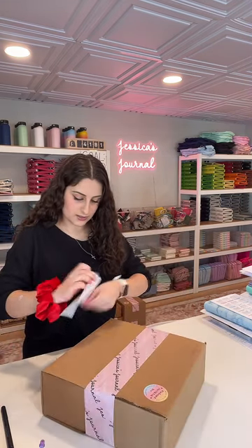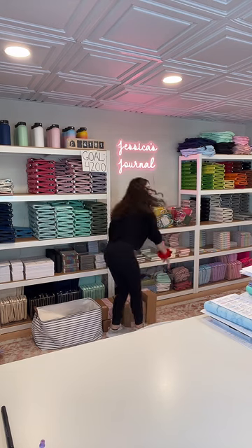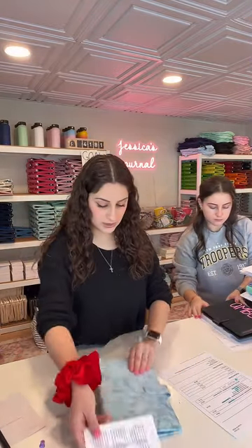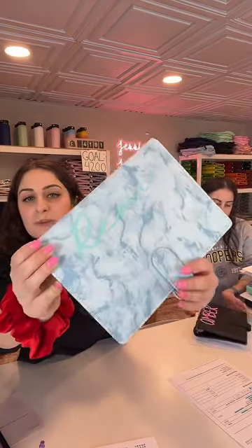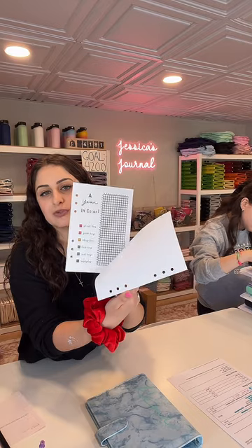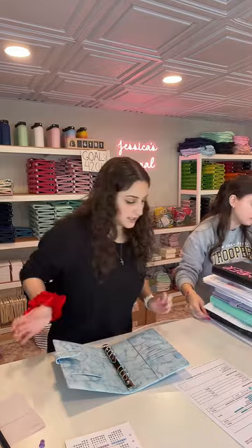All right, Catherine's order is all set and being shipped out. All orders packed on today's live will be shipped out today, and if you place an order today it will be packed up on our live tomorrow. Next order is 5082 — this is for Remy. She did our Sky Blue Marble Journal with her name in seafoam in the Trendy Script font, and she also got our Essentials Spread Bundle, which comes with eight spreads that are awesome to use throughout your entire year. She also got our tab dividers and left a really generous tip, so thank you so much.